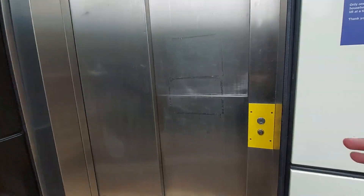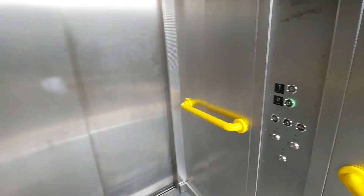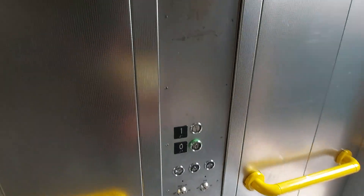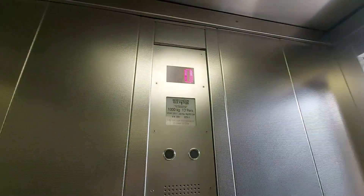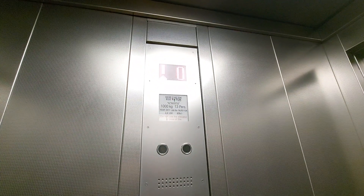This is the lift at Benton Platform 1. We're gonna go up to 1. It's a northern lift. Capacity 1000 kilos, 13 persons, built in 2011. Security camera up there.